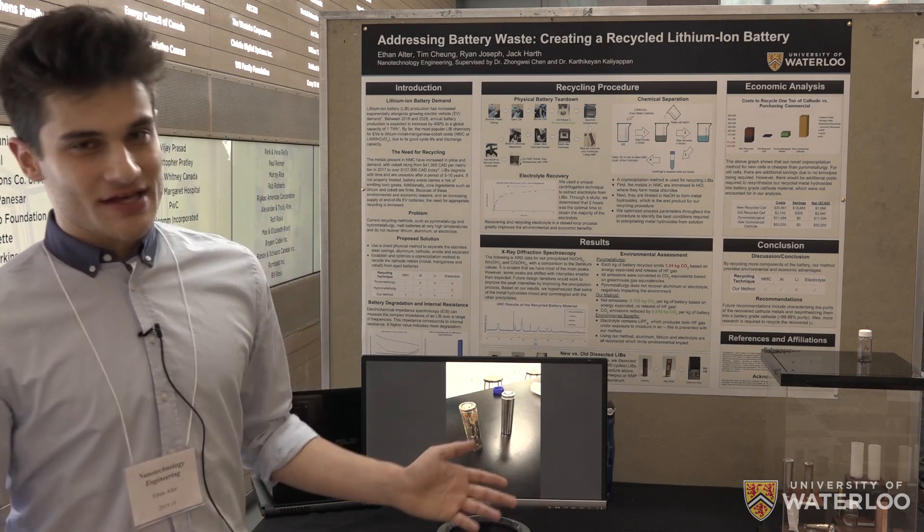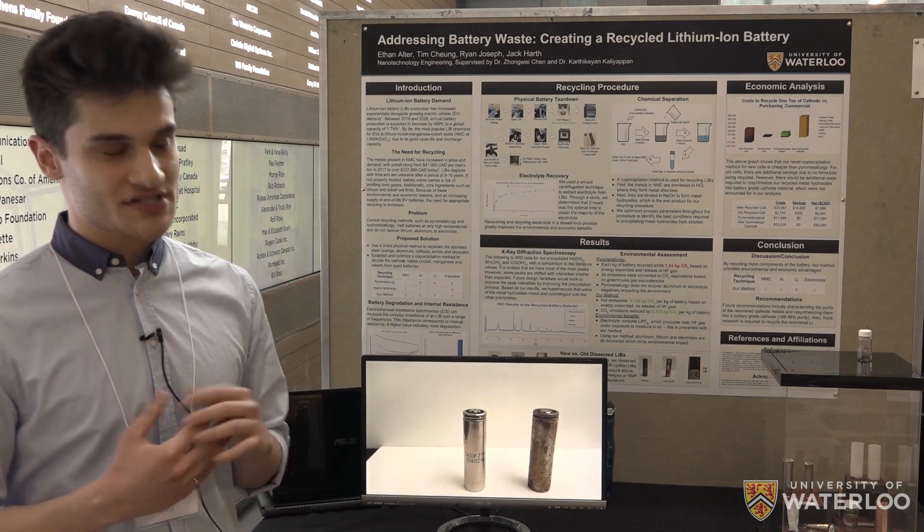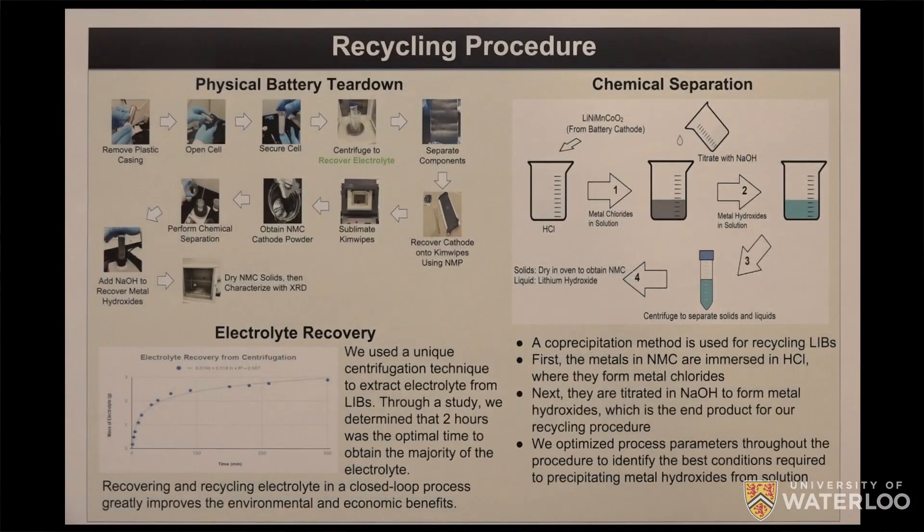What we have here is a lab-scale process to recycle a lithium-ion battery and all of its components. Current industrial techniques involve a process known as pyrometallurgy. They take a battery and put it in a high temperature oven and melt all of the metals into a slag, and burn off any carbon in the cell as CO2 or HF gas from the electrolyte, which is very harmful.